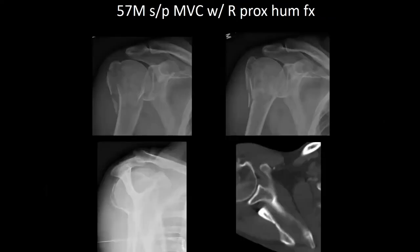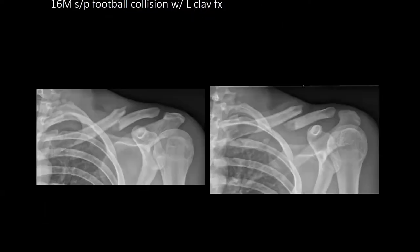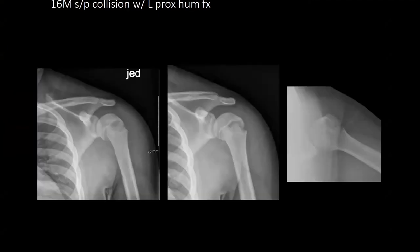Next case is a 57-year-old male, status post fall, left proximal humerus fracture, neurovascular intact. A 16-year-old male wide receiver who was tackled sustained a left clavicle fracture — made non-weight-bearing in a sling. Next, a 16-year-old male, status post collision in football practice, with a left proximal humerus fracture, made non-weight-bearing in a sling.